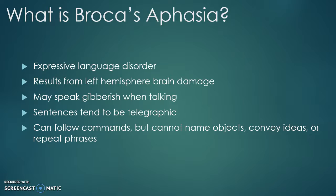Broca's aphasia results from left hemisphere brain damage, specifically the Broca's area of the left hemisphere. When patients have Broca's aphasia, they may speak gibberish when talking and their sentences tend to be telegraphic.